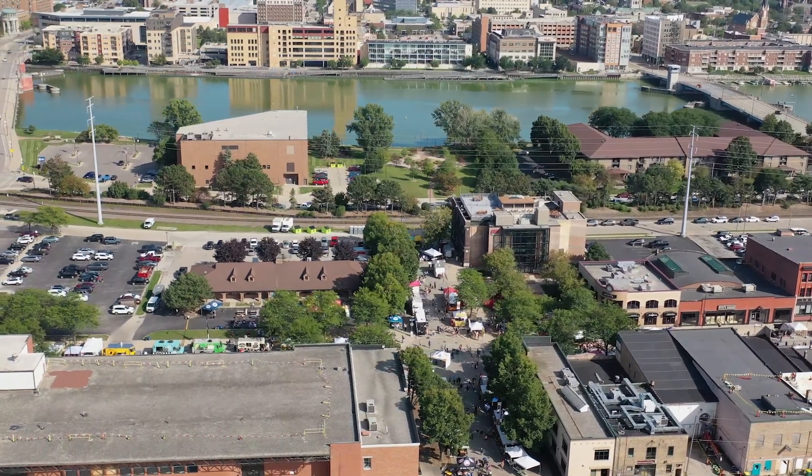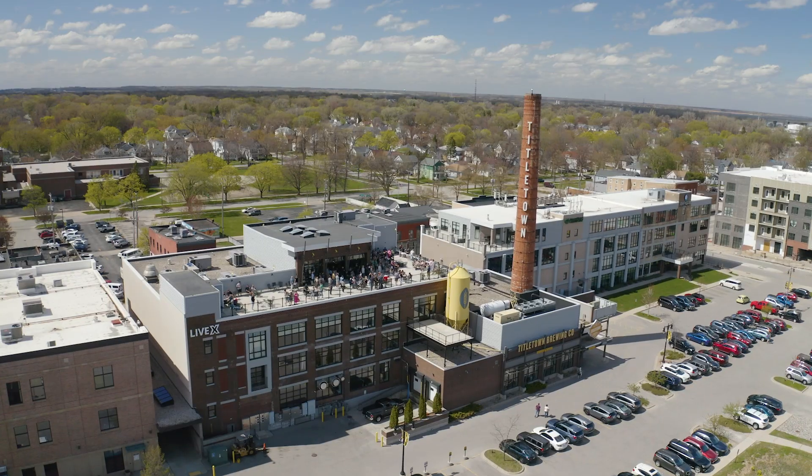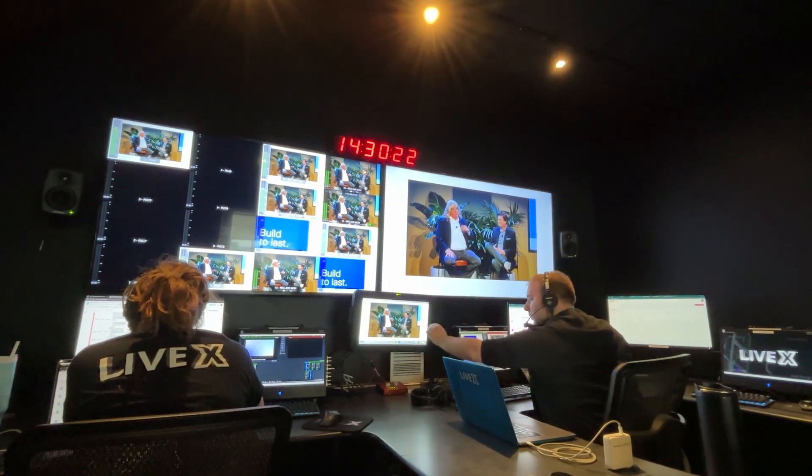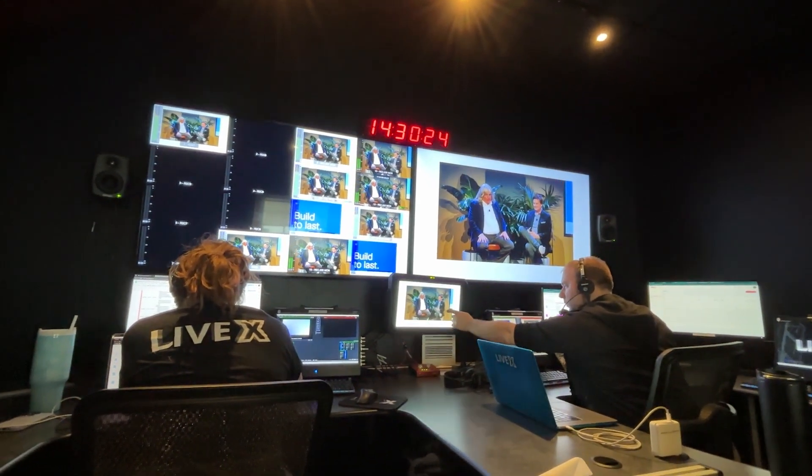Hey, I'm Nicholas and welcome to LiveX Green Bay. This Wisconsin-based office is located right in the heart of downtown Green Bay, just a 10-minute drive from Lambeau Field. From live broadcast and remote streaming to post-production and system integration, a lot of work comes out of this facility. Today we're going to take you on a behind-the-scenes tour of our facility and services. Let's dive in.